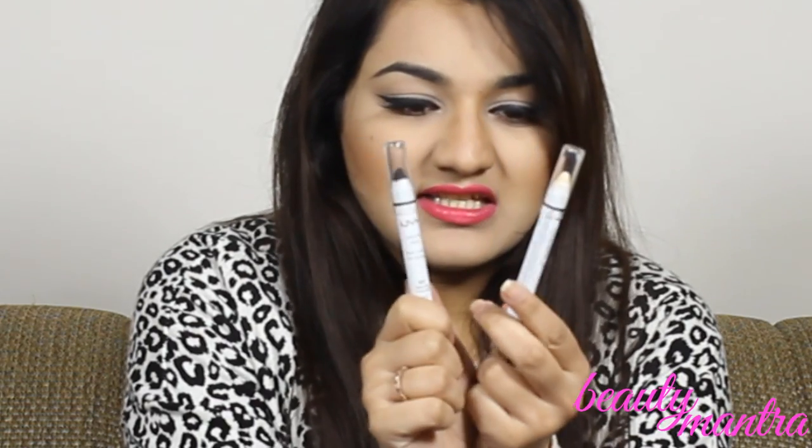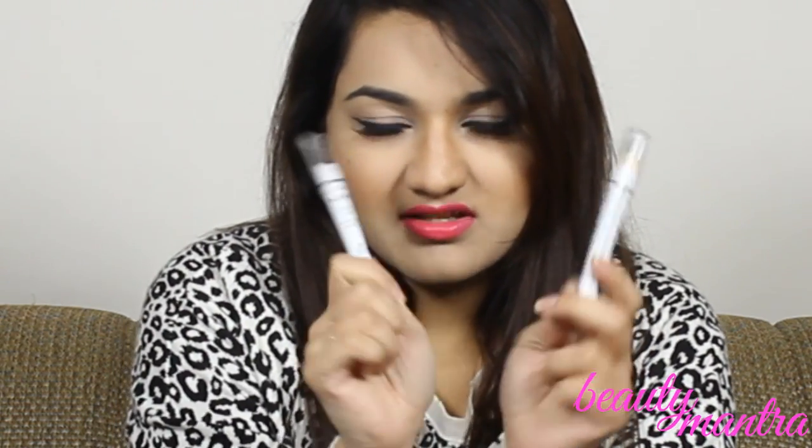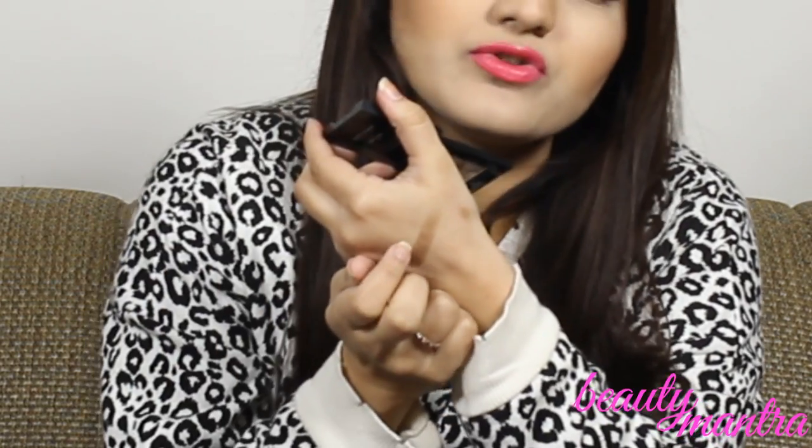I finally got my hands on the NYX Jumbo Eye Pencils — 604 Milk and 601 Black Bean. I have been looking for these for over a year; they are not available in India. I am so happy I got these two colors. I also picked up an individual eyeshadow from Bobbi Brown called Burnt Sugar — it's a copperish, cool-toned color. It's pretty pigmented — I applied this on my bare skin without any primer or foundation.